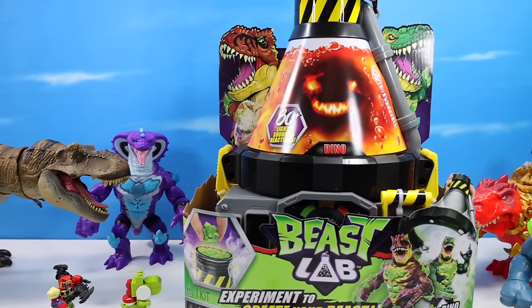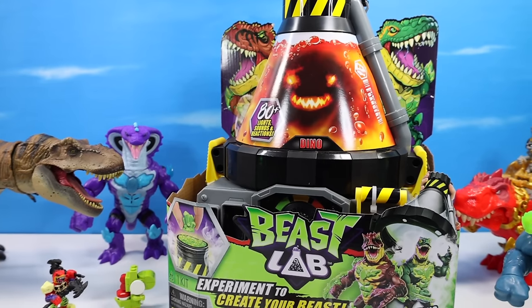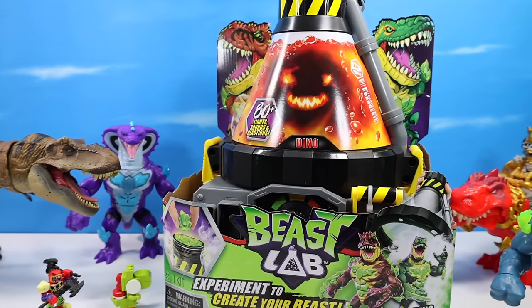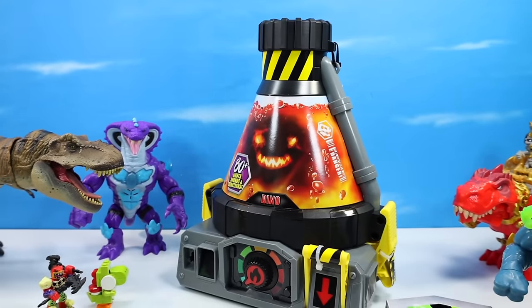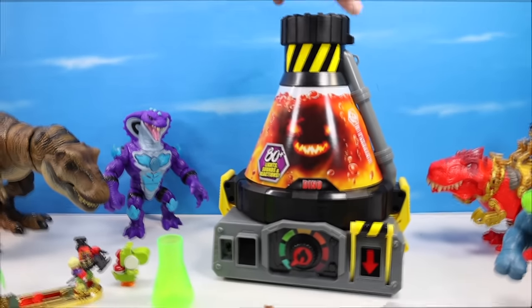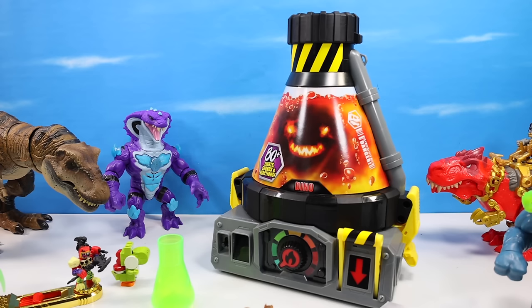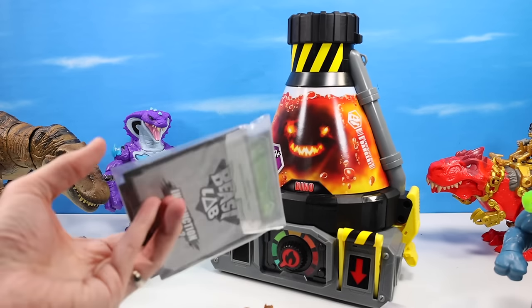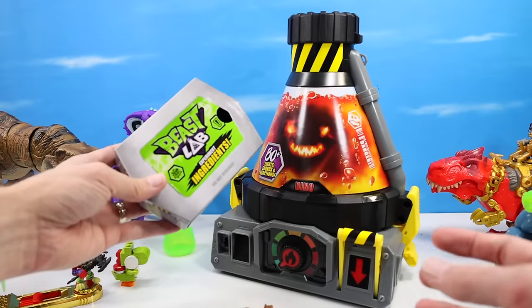The Dino Beast Creator Lab is most often found at Walmart. You've got to look around for who's got which lab — big cat, reptile, shark, and dino. Let's get this lab out of the giant box. What are we looking at? One giant 80-plus lights and sounds reaction dino beast lab flask, science lab equipment kit, smaller water flask, instruction manuals, and inside our beast ingredient pack.